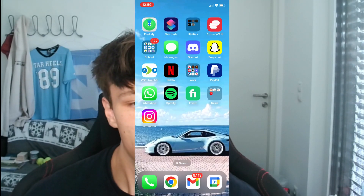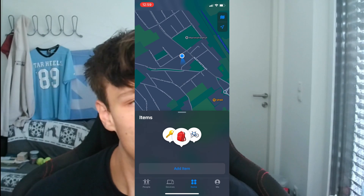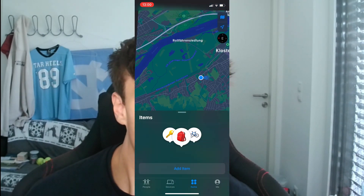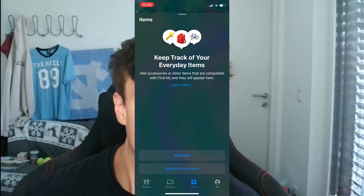Next, check if you can still find other items in your Find My app. Hop onto the Find My app on your iPhone or iPad and go to the Items tab to see if other items are still findable. This helps determine whether the problem is specific to one AirTag or a broader issue.